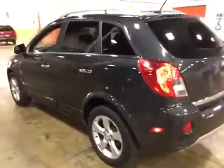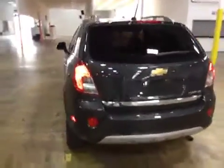Taking it around the back of the vehicle here. You can see the taillights are in real good shape. Rear hatch operates properly.